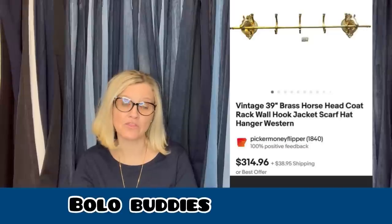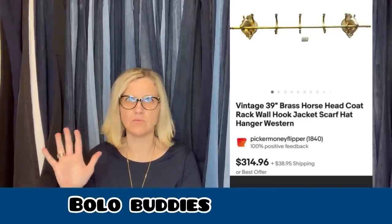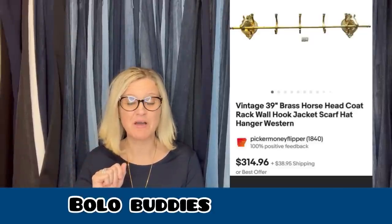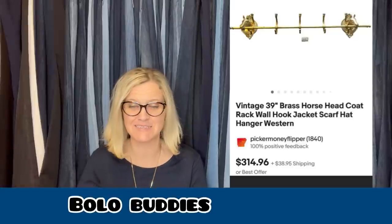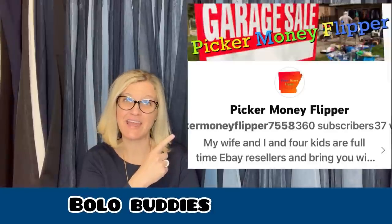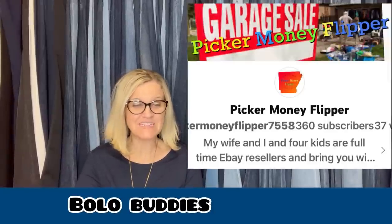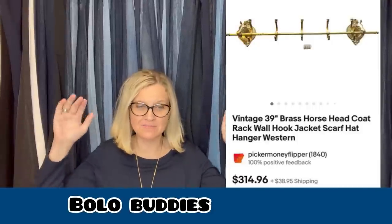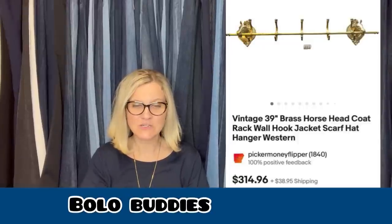This one comes from Picker Money Flipper — that is their eBay and YouTube. Bought at an estate sale for $40, sold in a month for $314.96 plus shipping. It's a vintage 39-inch brass horse head coat rack — like one that you hang stuff on. That's incredible. $40 into $314.